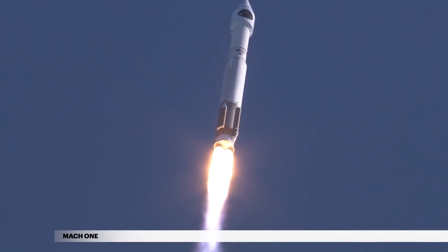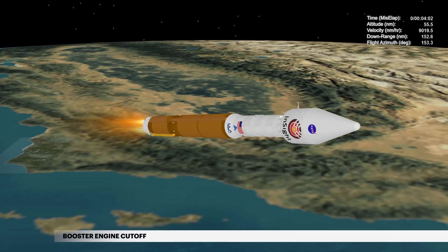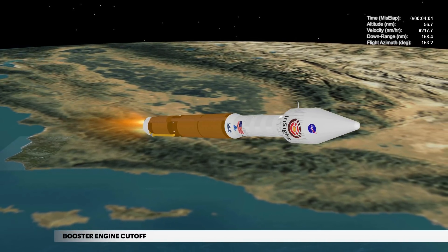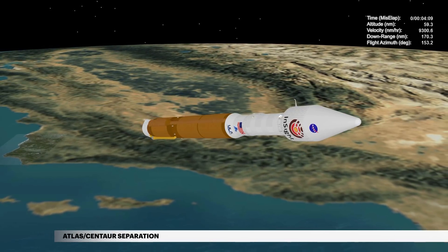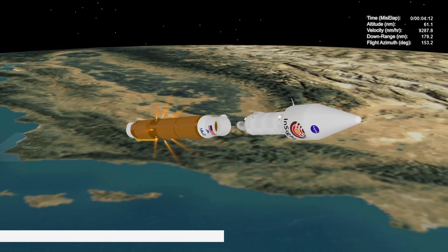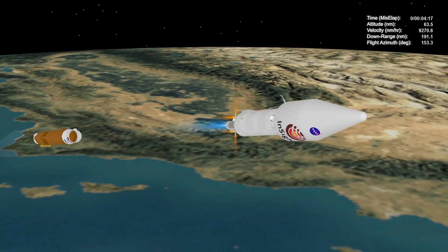The Atlas V reaches Mach 1, the speed of sound, at 1 minute 17 seconds. At 4 minutes 4 seconds, propellant levels deplete and the main engine shuts down. Six seconds later, the Atlas-Centaur separation system activates to release the booster stage. The vehicle now weighs a little more than 7% of what it did at liftoff.